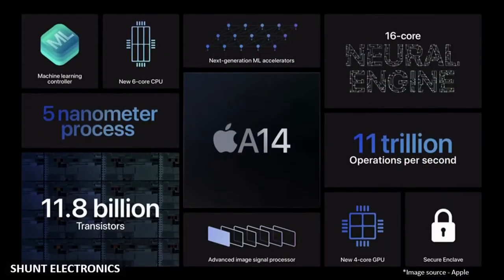The Apple A14 Bionic is a 64-bit ARM-based SoC designed by Apple and manufactured by Taiwan Semiconductor Manufacturing Company. 5nm technology enables smaller transistor-to-transistor distance, so electrons can travel faster between transistors and less energy is wasted in transit. This chip is smaller and reduces size and heat dissipation, thus increasing processing speed and power efficiency.